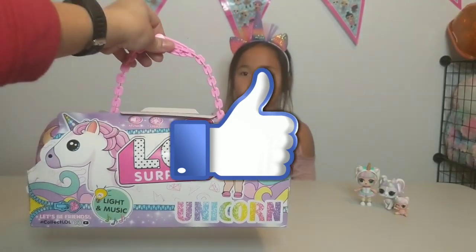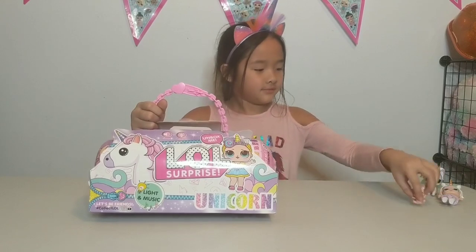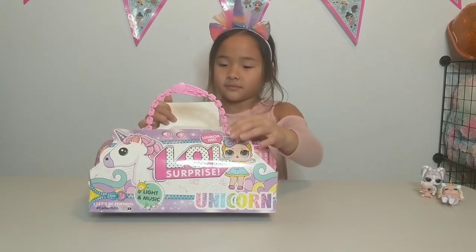So if you are as excited as we are to unbox this, give this video a big thumbs up. Alright, Mia, let's get this capsule out and let's see how gorgeous it looks.